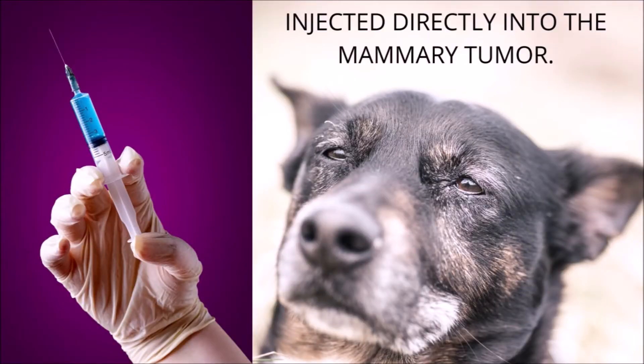Immunocytin stimulates the immune system of dogs suffering from mammary tumors. Following injection directly into the tumor, Immunocytin is highly effective as a standalone treatment of mixed mammary tumors and adenocarcinoma in dogs. Although Immunocytin is administered by intratumoral injection, the response is generalized and untreated sites undergo regression.